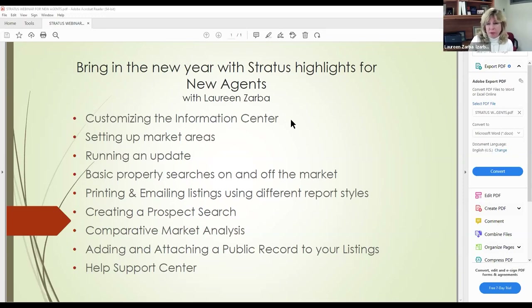Here's what we're covering: customizing the Info Center — which is like your dashboard, your home base in Stratus. I'll show you how to set up your market area so you can check new listings and changes in your market. You should always be on top of that because consumers sometimes know more than we do. We're also going to run an update — agents do it in the morning and afternoon to see what changed.